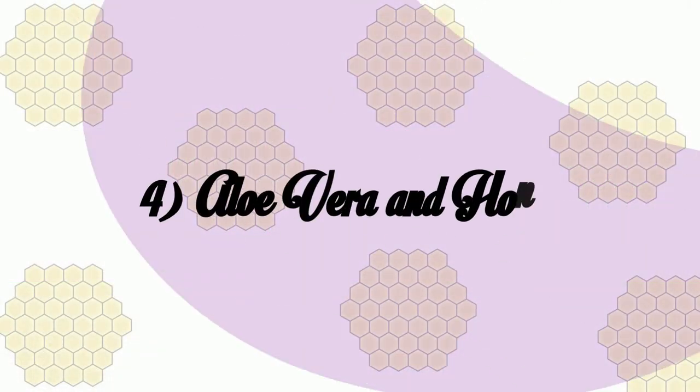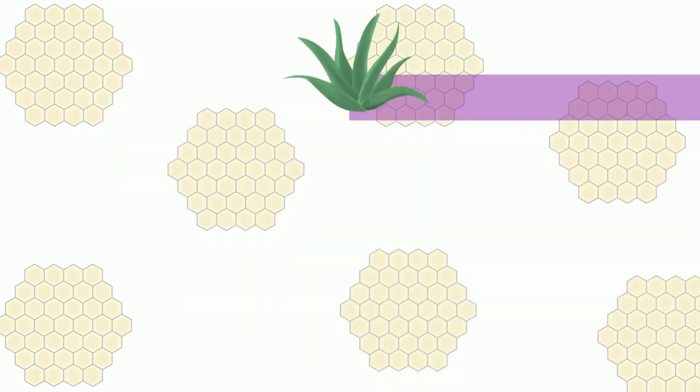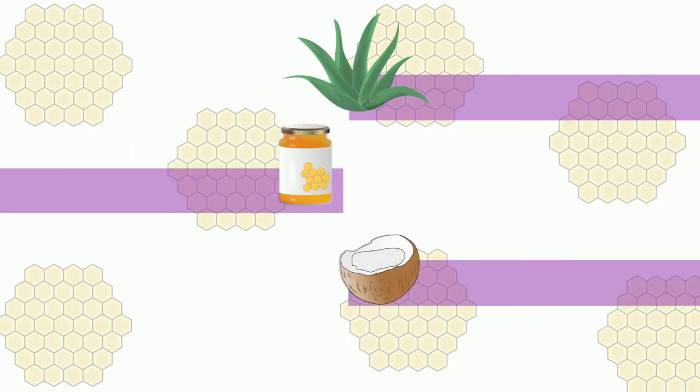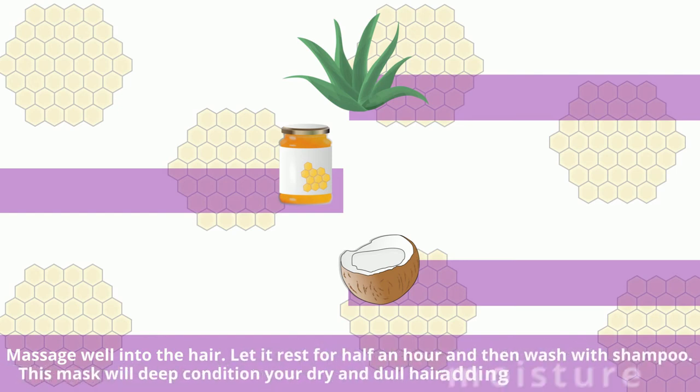Aloe Vera and Honey Mask. Mix 2 teaspoons of fresh aloe vera gel with 1 teaspoon of honey and 3 teaspoons of coconut oil. Massage well into the hair. Let it rest for half an hour and then wash with shampoo. This mask will deep condition your dry and dull hair, adding moisture and bounce.